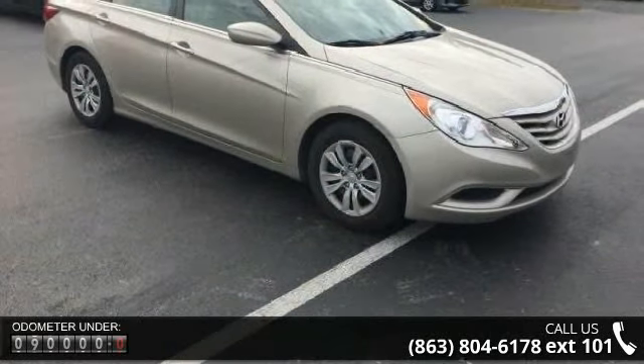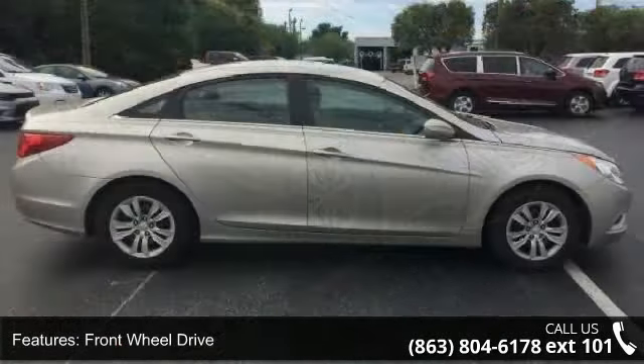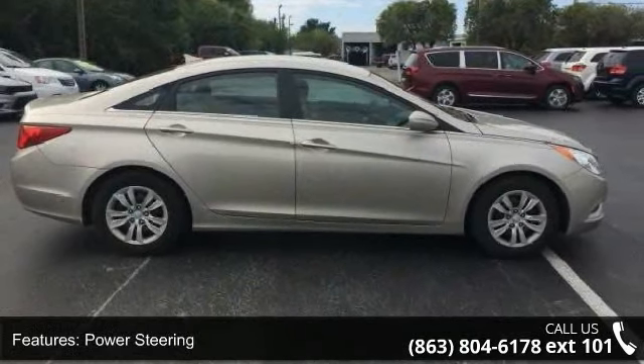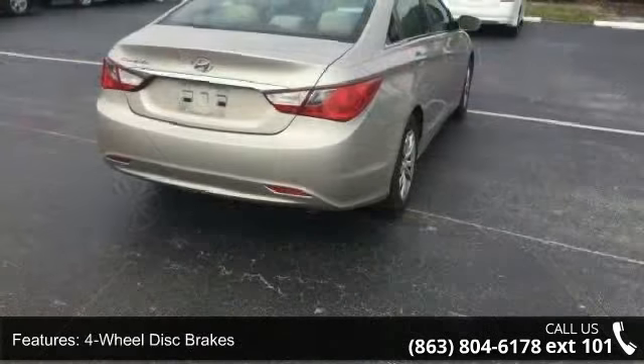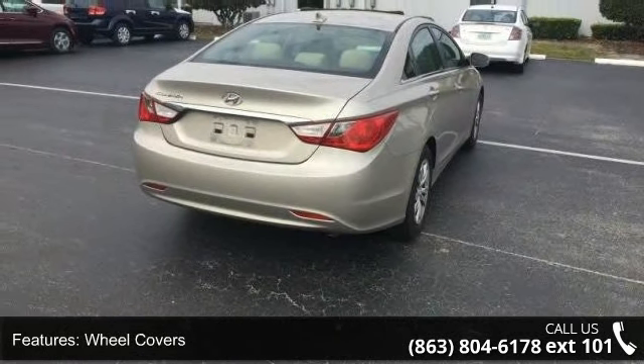Enjoy these notable features: front-wheel drive, power steering, 4-wheel disc brakes, wheel covers, steel wheels, satellite radio, MP3 player, auxiliary audio input, Bluetooth connection, and bucket seats.